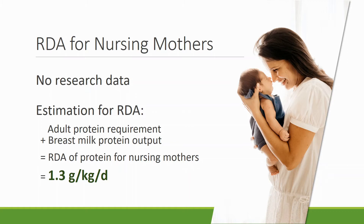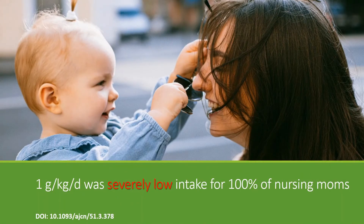They take the protein requirement for non-pregnant, non-lactating adults, which is 0.8 grams per kilogram of body weight per day, and then add the breast milk protein output that lactating mothers have, which is 0.5 grams. Therefore, the RDA of protein for nursing mothers is supposed to be 1.3 grams per kilogram of body weight every day.